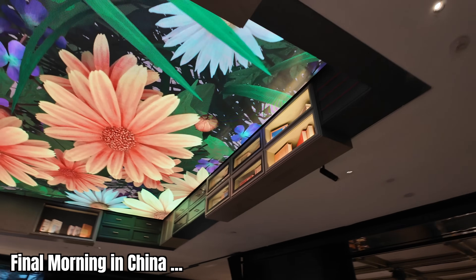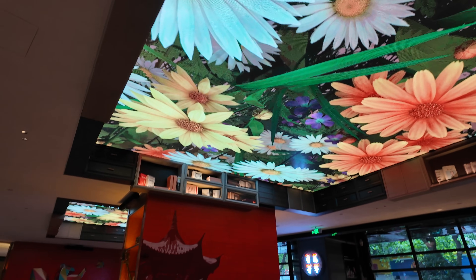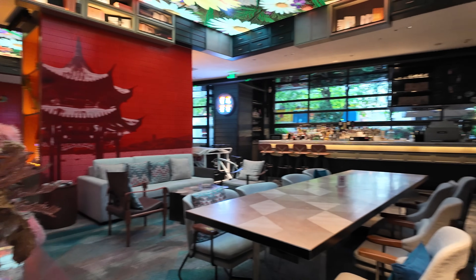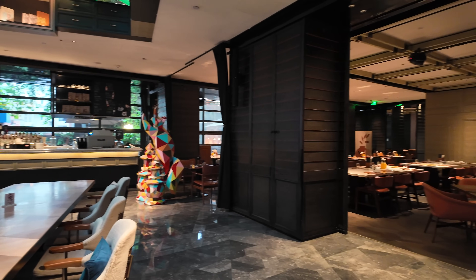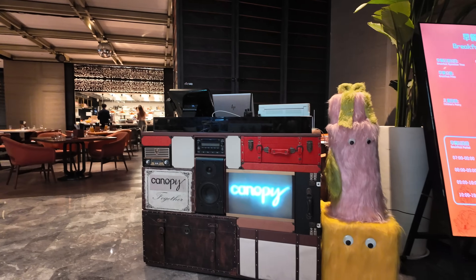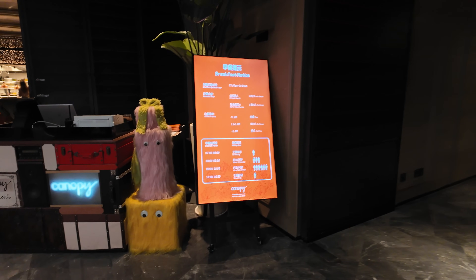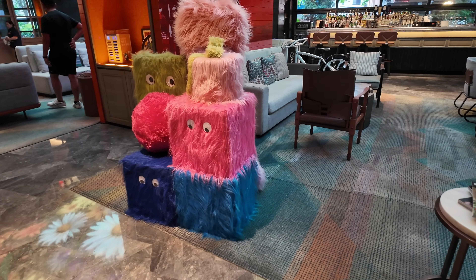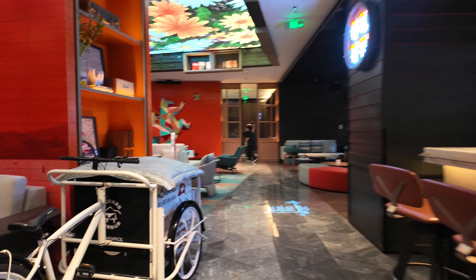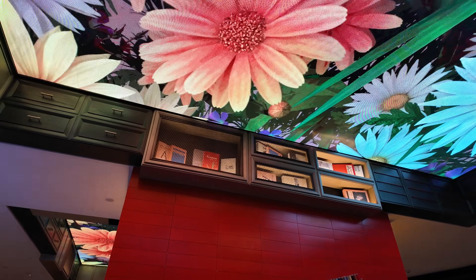Morning everyone from the Canopy by Hilton here in Hangzhou. Look at the ceiling of this beautiful hotel — pretty funky place, a different style to what we've seen on this trip. We'll go for a walk first and then check out breakfast. A lot of nice detail here — a travel theme, some art deco in the hallways. Look at these little critters. Fancy bar. Bicycle, selling Movenpick.